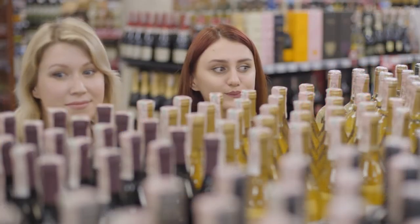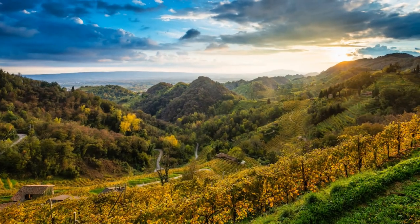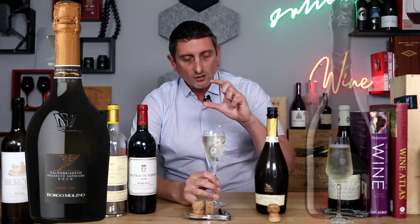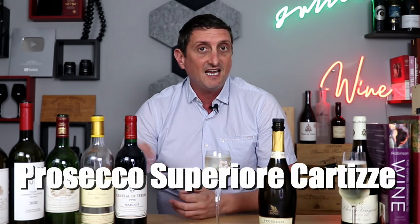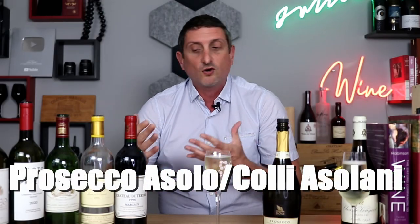If you want to buy finer Prosecco rather than the extremely cheap bottom-shelf ones, there are better examples made in more specific locations across the Veneto region, in smaller villages where the terroir is better and where they take extra attention to detail. Those have finer bubbles, finer texture, more complex notes of fruits and flowers, more nuances and finesse. Look for the appellation Prosecco Conegliano Valdobbiadene — the most famous quality Prosecco — or Superiore Cartizze, or Prosecco Treviso, or the more obscure Prosecco Asolo, also known as Prosecco Colli Asolani.